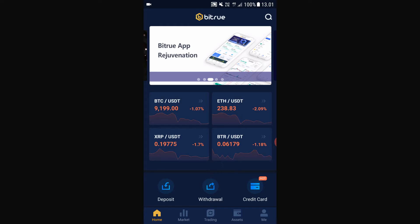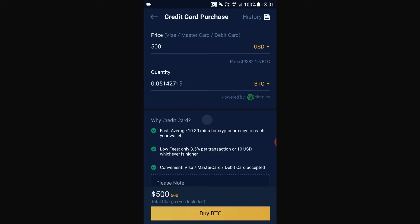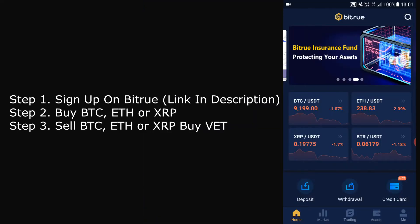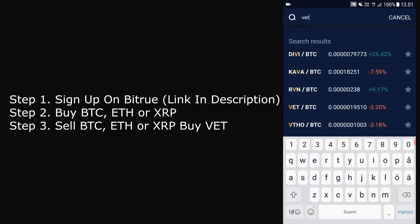To buy VeChain, you actually can't buy it directly with USD or whatever currency you are using. So you first have to buy either BTC, XRP, or Ethereum, and then trade that BTC, XRP, or Ethereum for VeChain.